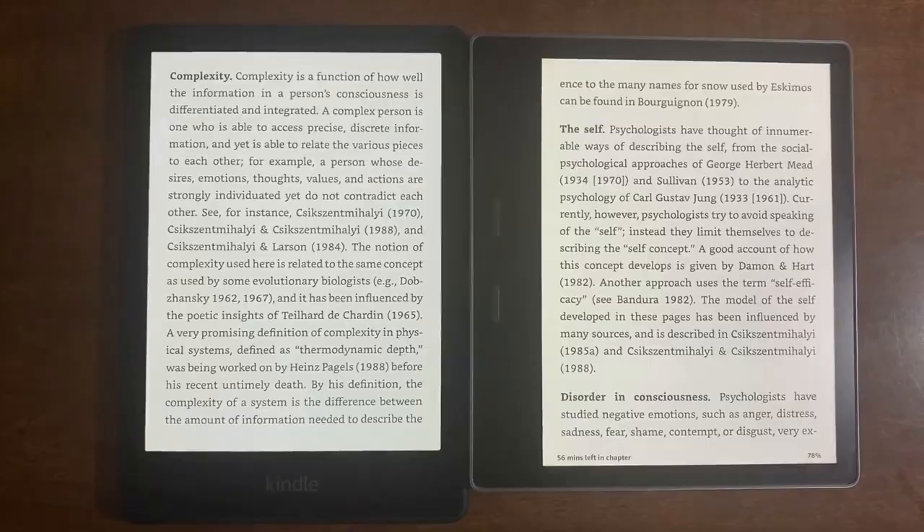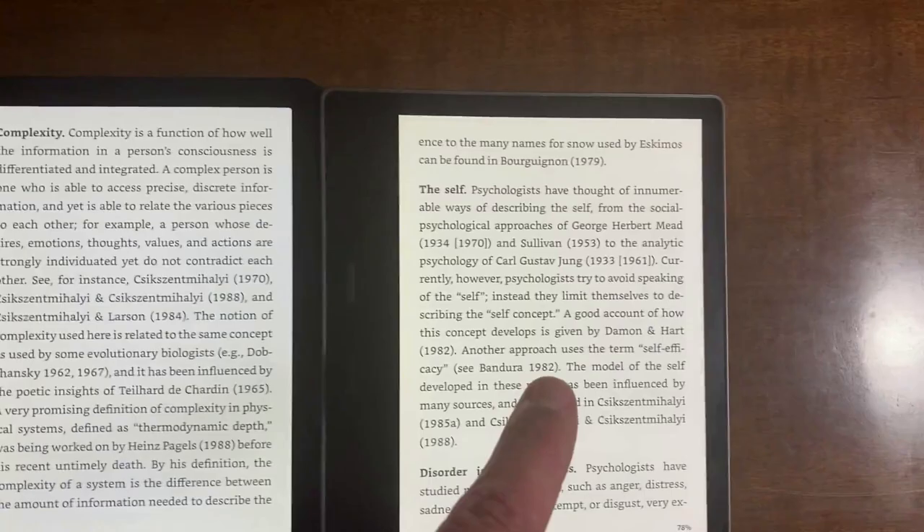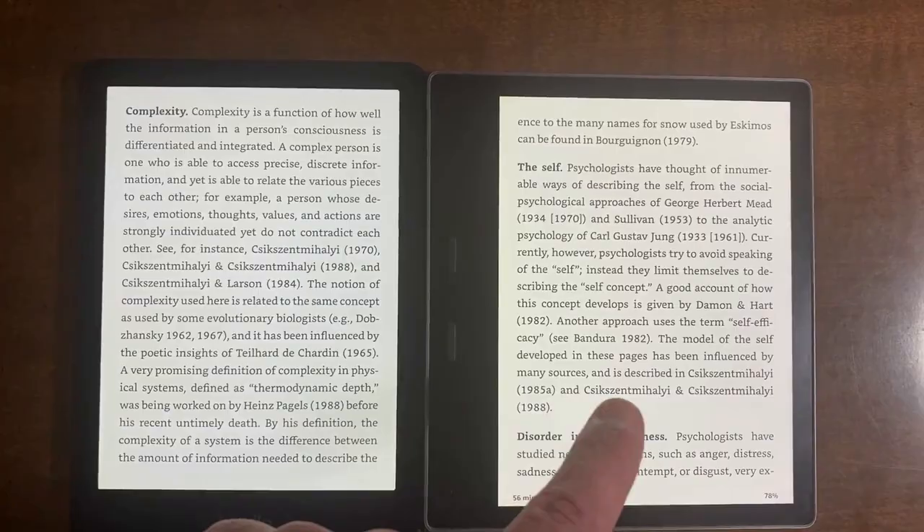Both screens also have the 300 PPI display, so they're very clear. The entry-level Kindle only has 167 PPI, but both of these have 300 PPI and look exactly the same. One more difference: the Paperwhite has 17 LEDs while the Oasis has 25, so the Oasis should be capable of getting brighter — though I rarely read with brightness all the way up.